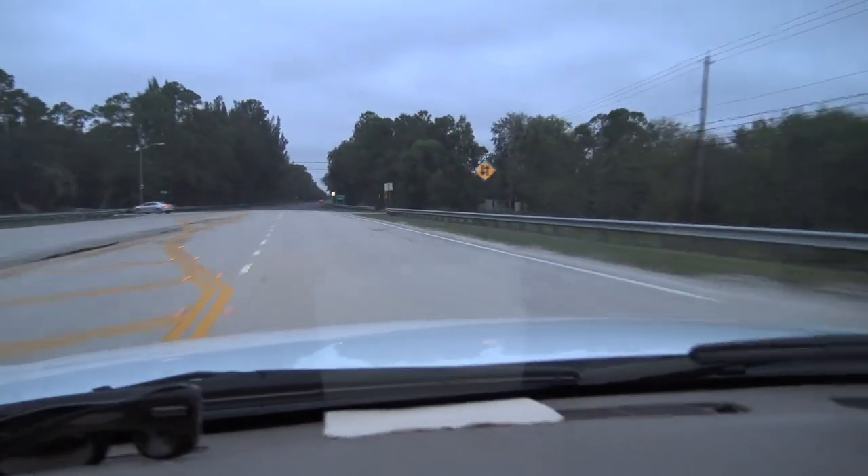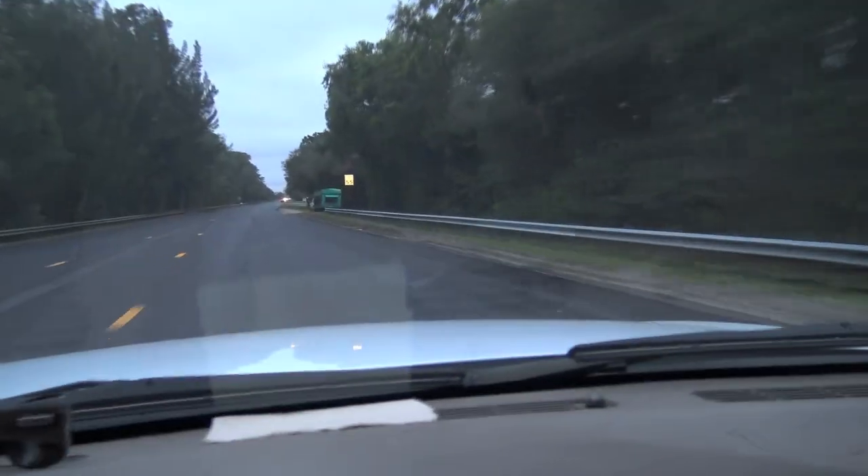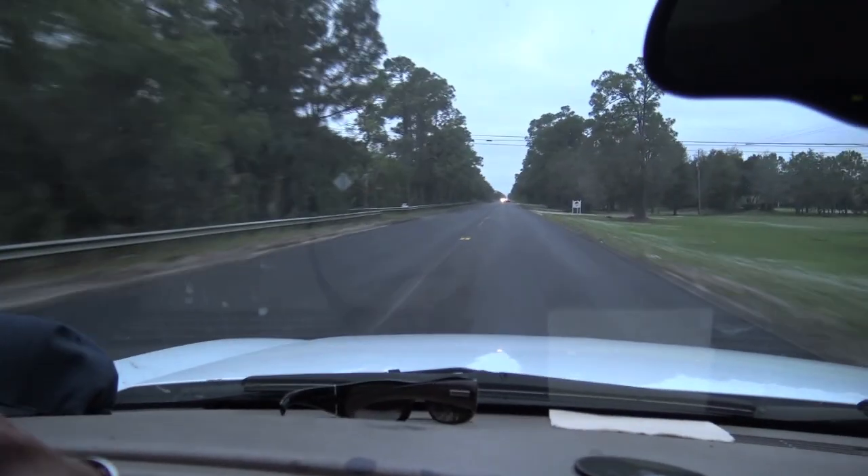It's 5:13 in the afternoon, it's just dreary, getting dark, traffic everywhere — this is not good. That's why I'm going out to hang out with the guys. This lady right here in this little green trailer out on Indian Town Road in Jupiter — this is where I get all my veggies. They're nice people.